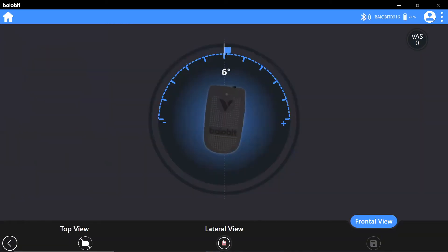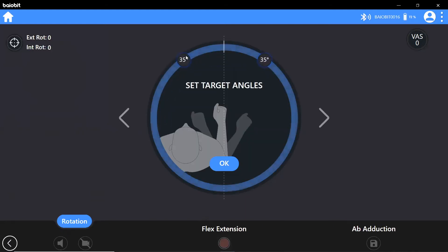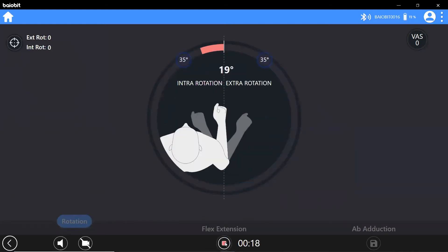The free angles test allows you to place the sensor on any body part to measure the range of movement during an activity of your choice. Biobit's integrated proprioceptive exercise protocols provide an interactive rehabilitation process, allowing the clinician to set patient targets to achieve. Visual and audio biofeedback informs the patient when they have achieved their goal of improved movement efficiency.